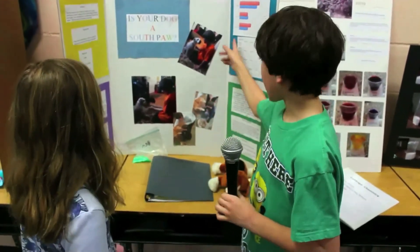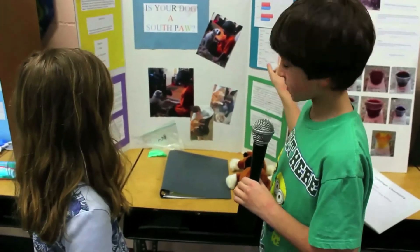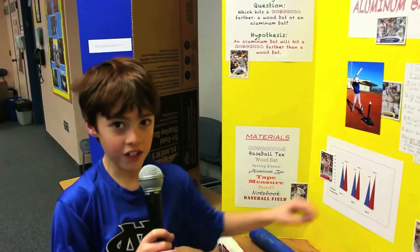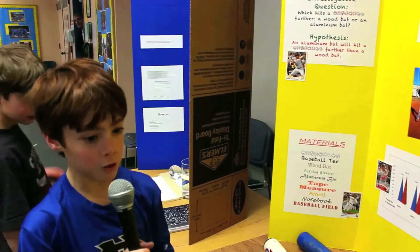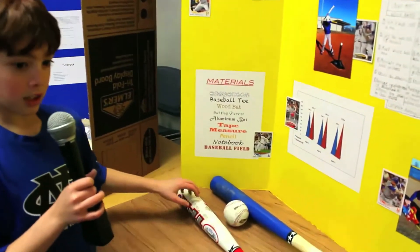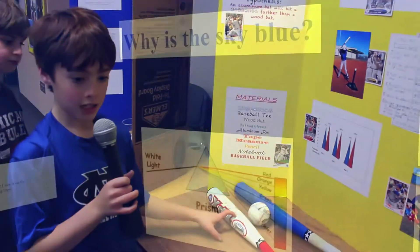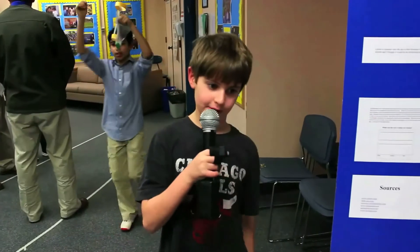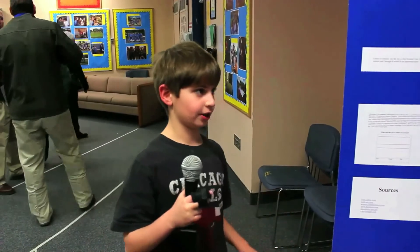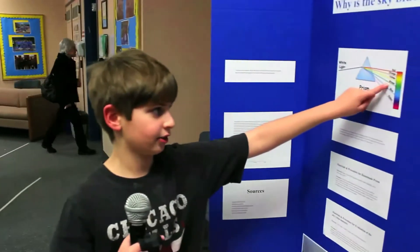My dog Penny is ambidextrous. My farthest hit with my aluminum bat was 179.4 feet, and with my wood bat it was 149.5 feet. I think the aluminum bat hit farther because on the sweet spot there's a little air compressor inside the bat. The sky is blue because the molecules in the atmosphere act like a prism — they slow down the light and bend it into different colors: red, orange, yellow, blue, and violet.